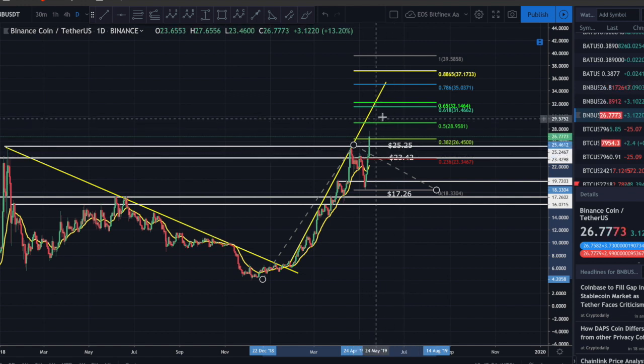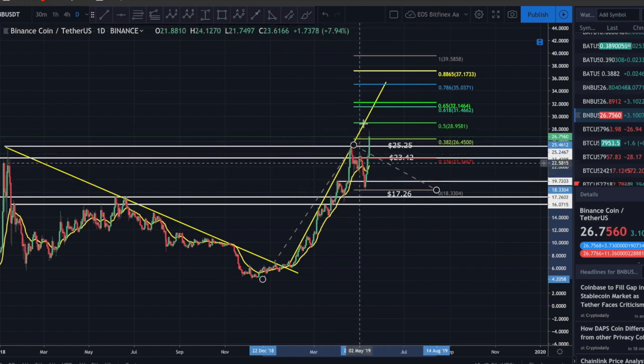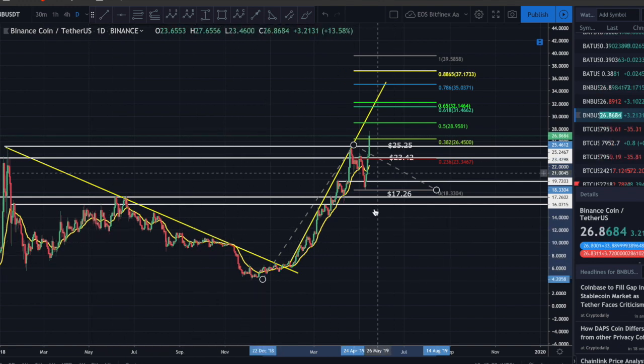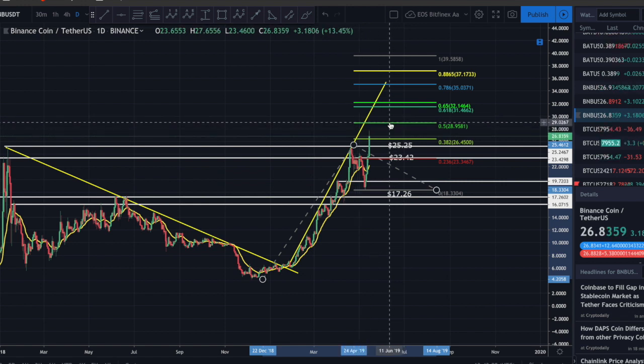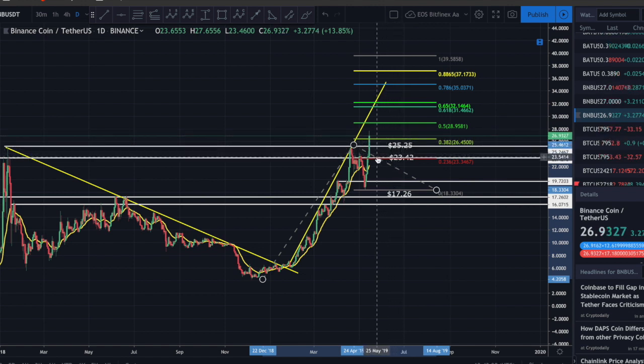I'm both a trader and a long-term investor. My long-term hold portfolio will hold BNB no matter what. In my trading portfolio, I'll be looking to take some off the board at about 28.95, and close the rest at about 31.46 depending on how it plays out. My stop loss is sitting right below the recent level at approximately 24.75. A more conservative stop loss would be at 23.42.